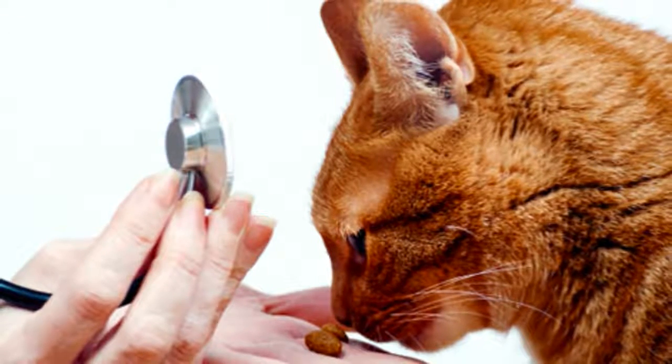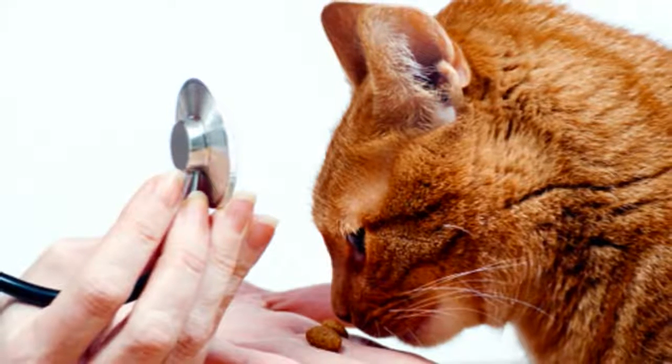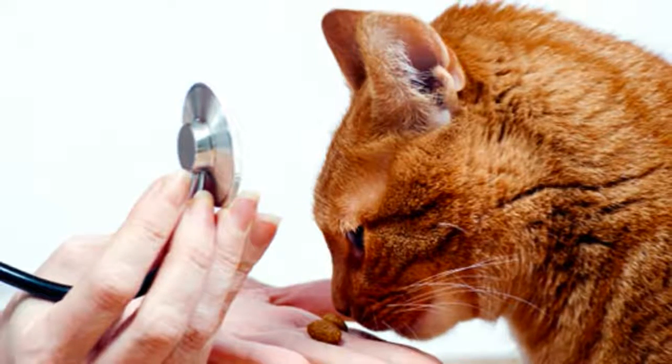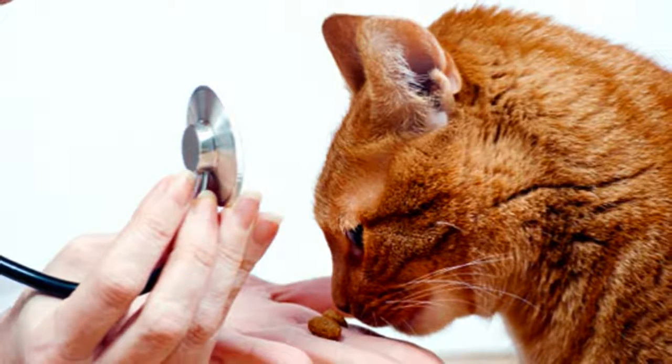How to treat worms in your cat. If your cat is showing symptoms of having intestinal worms, then you need to treat them straight away. Any of the products that have been mentioned will do this for you. At the same time, symptoms such as diarrhea may need veterinary treatment.